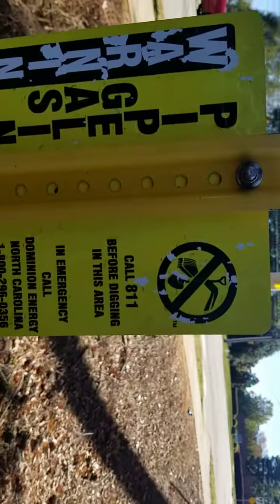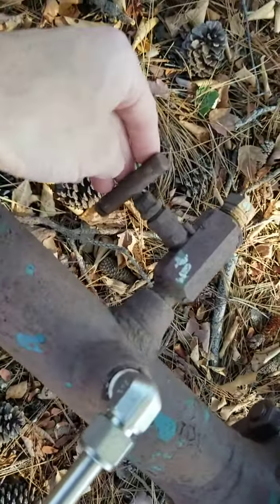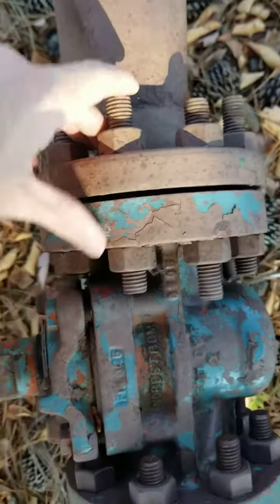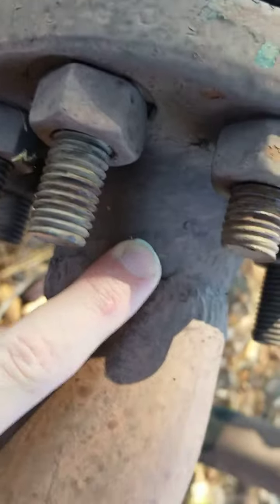What does it say here? Call 8-1-1. This is a new piece right here. Look at that little valve there. Look at all this stuff, this is really awesome. That's a weld right there.